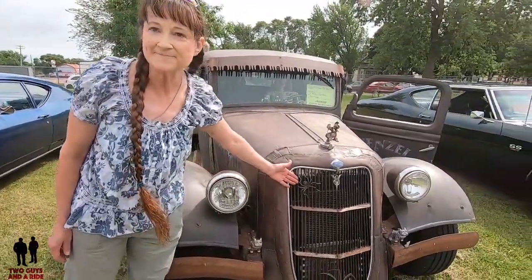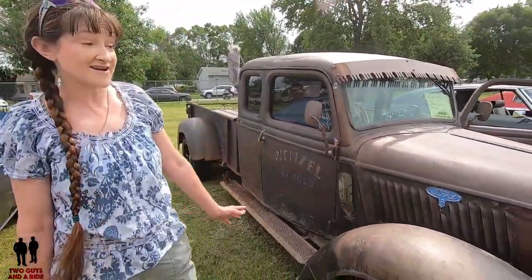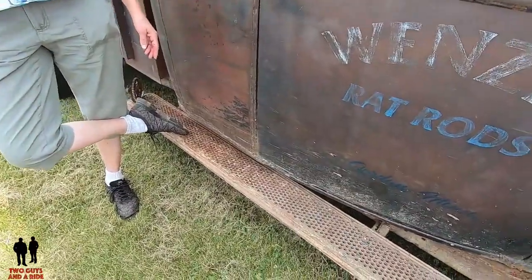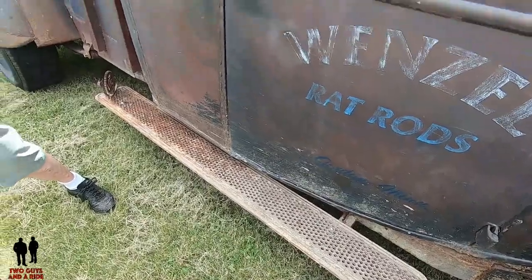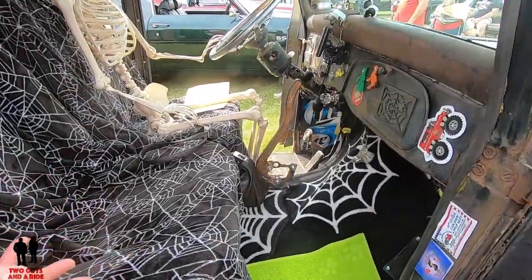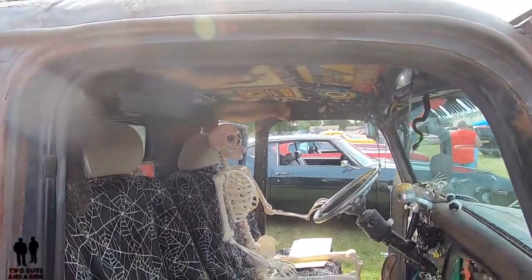I like the spider web theme. Well, show us some of the things that you've added. What kind of shape was the rat rod in when you bought it? It was actually just the plain truck. I added the dog. The running boards are actually from a building in Duluth - they're actually heat registers. I got them at a flea market. I added the mirrors. I'm going with the spider theme because I like spiders and snakes.